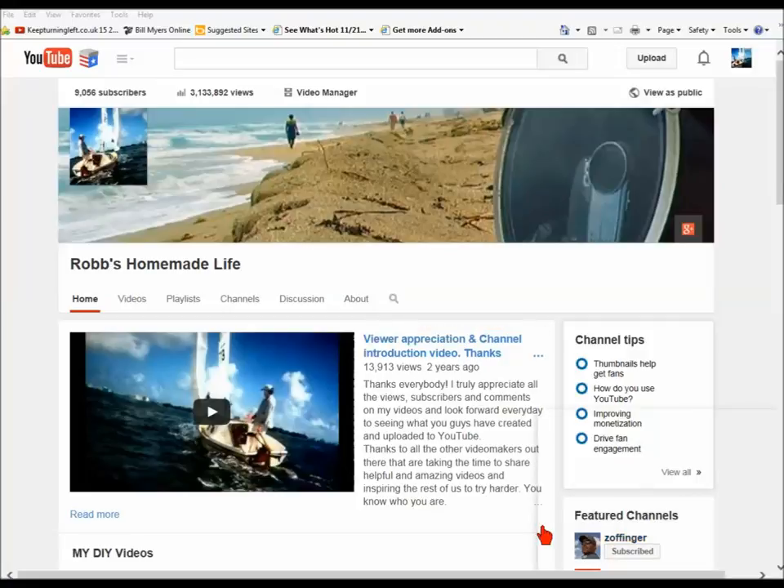Hey, YouTubers, this is Rob Muffet. I haven't done a treasure or metal detecting video in a long time. I was talking to somebody and they wanted me to do a video on the local places you could go here in South Florida to metal detect.